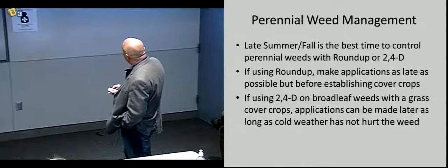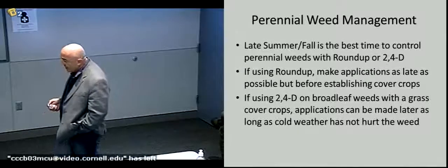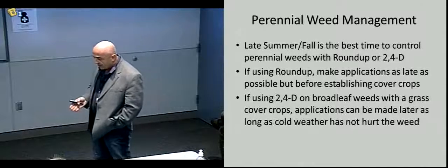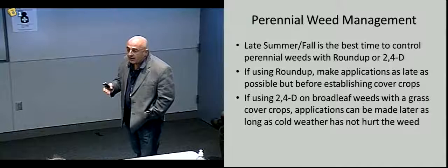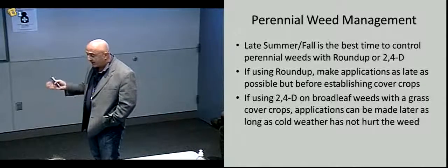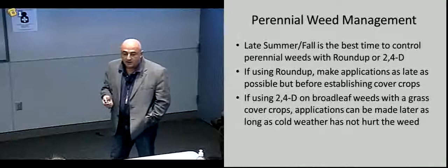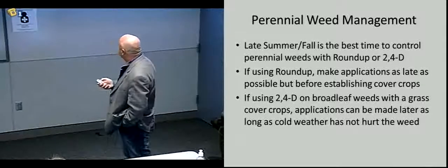If you're using 2,4-D and you're after a broadleaf perennial while establishing a grass cover crop, you have the option of waiting a little bit. As long as the cover crop has some growth on it, 2,4-D will have minimal effect on it and will still control the broadleaf weed. So if you're after something like a vining weed or dandelion, 2,4-D can work just as well in the fall on these broadleafs — you just need to get the grass a little bit established first.